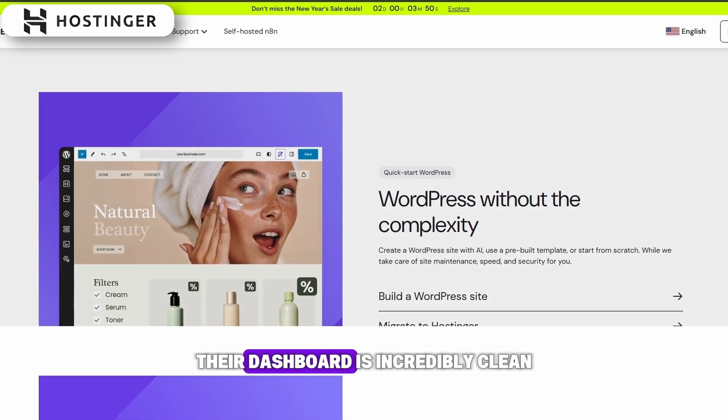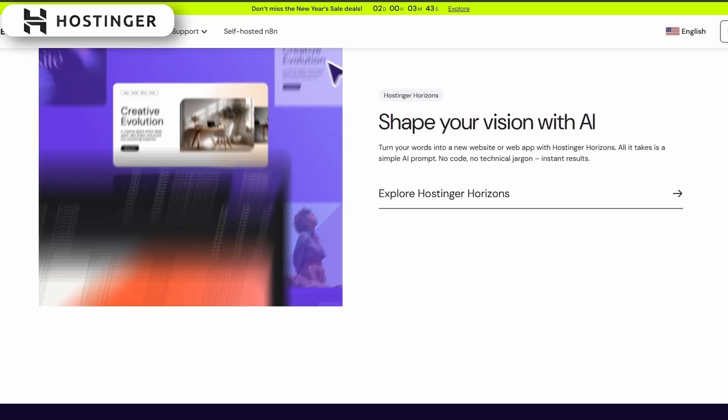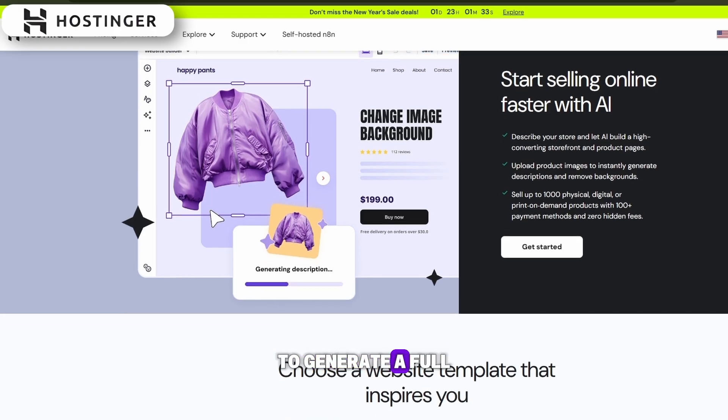Their dashboard is incredibly clean and beginner-friendly, meaning it only takes a few clicks to get your first website online. You can choose to use WordPress, or you can use their built-in AI Website Builder to generate a full professional-looking site in just minutes.